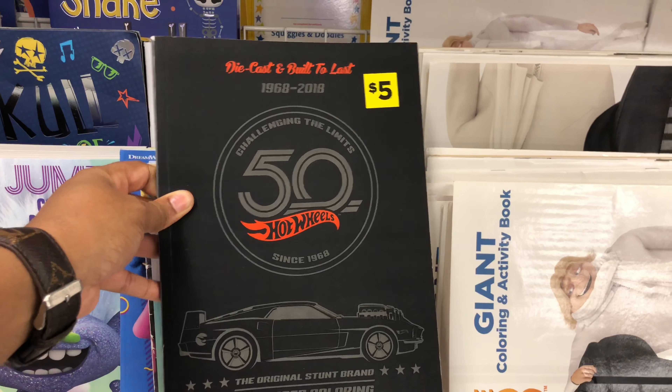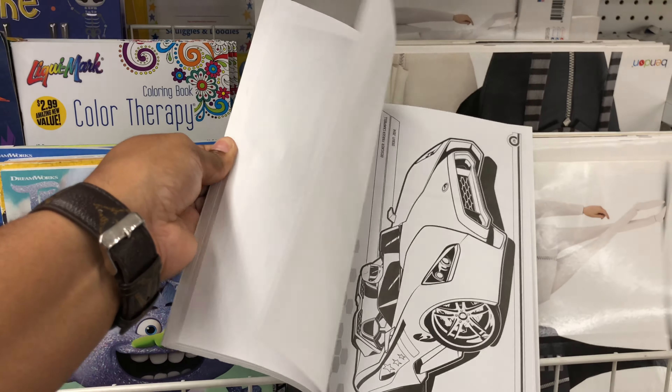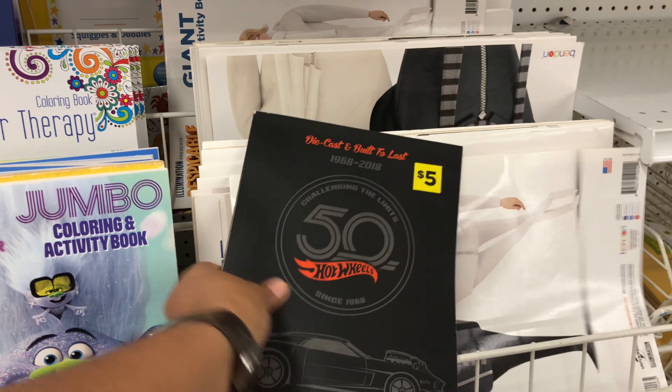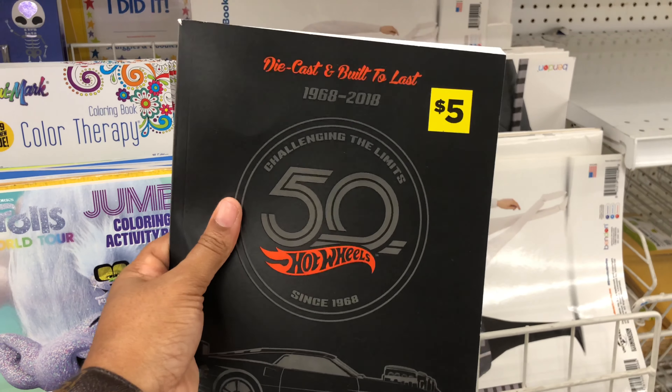50 years of Hot Wheels coloring book — that's pretty neat. So if you have a guy in your life or a son in your life that likes cars and likes to color, this will be a good pickup. This is $0.99, but it was originally $5.